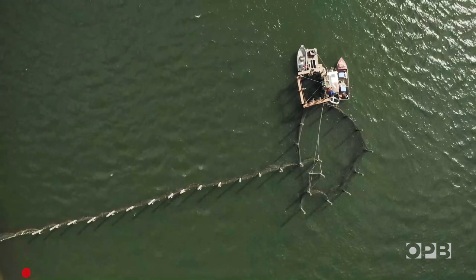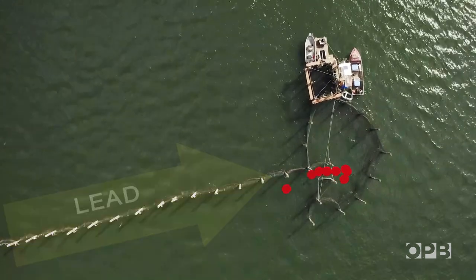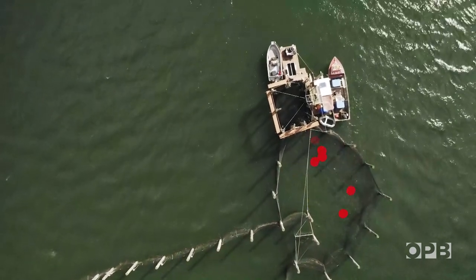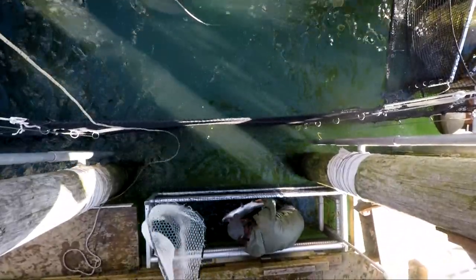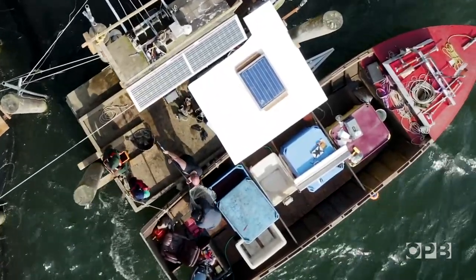Here's how it works. The fish swim into a wall of netting on one end of the trap called a lead. That netting directs the fish into a maze of mesh that leads to an inner chamber called the heart. The mesh then tapers down into a smaller square of netting known as the spiller. The spiller is emptied into a holding pen, where each fish can be identified as either hatchery or wild. The hatchery fish are taken directly to Blair's fishing boat; the wild fish are released back into the river.